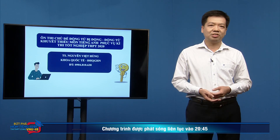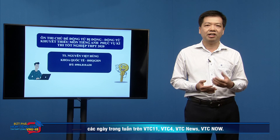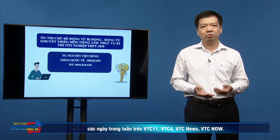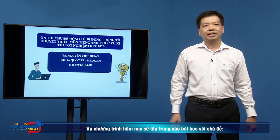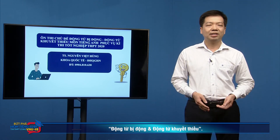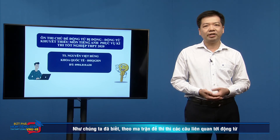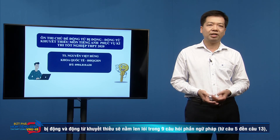This program is continuously broadcast at 8:45 every weekday on VTC 11, VTC 4, VTC News, and VTC Now. The program today will focus on the lesson: passive verbs and modal verbs.